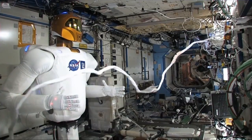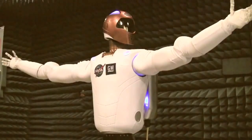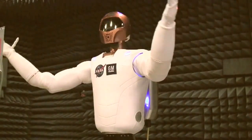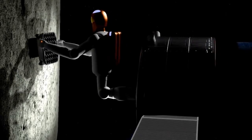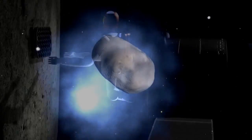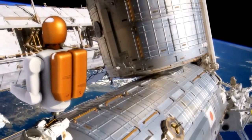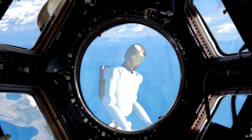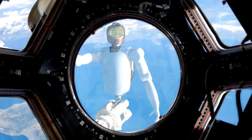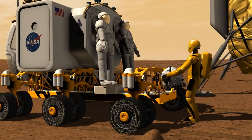Robonaut's future is being programmed to handle far more critical missions. With improvements in mobility, he will be better suited to journey alone to near-Earth objects, such as asteroids and comets, thereby reducing crew members' exposure to dangerous environments. Eventually, Robonaut will make the exploration of Mars, and its moons, a reality.